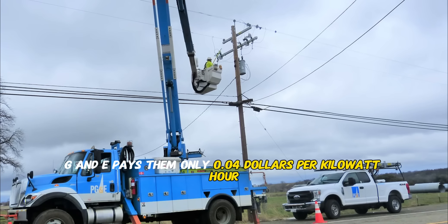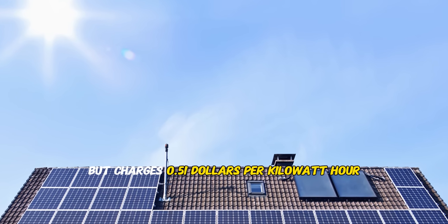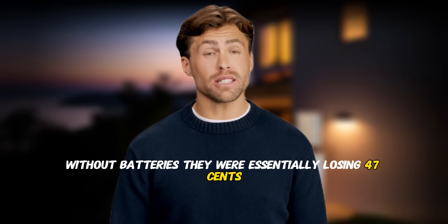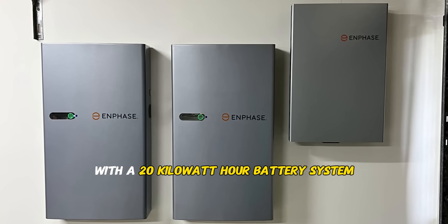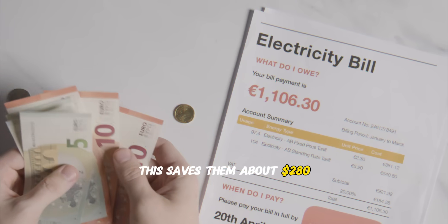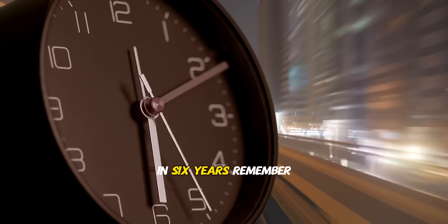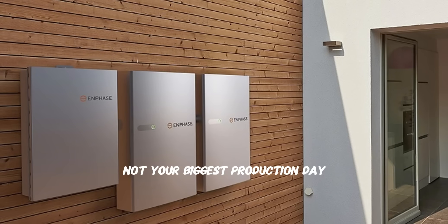Their utility, PG&E, pays them only $0.04 per kilowatt hour for excess solar, but charges $0.51 per kilowatt hour during peak hours from 4 to 9 p.m. Without batteries, they were essentially losing 47 cents for every kilowatt hour they couldn't use immediately. With a 20 kilowatt hour battery system, they now store excess solar during the day and use it during expensive peak hours. This saves them about $280 per month, making their battery investment pay for itself in six years. Remember: size your battery to match your typical daily solar surplus, not your biggest production day.